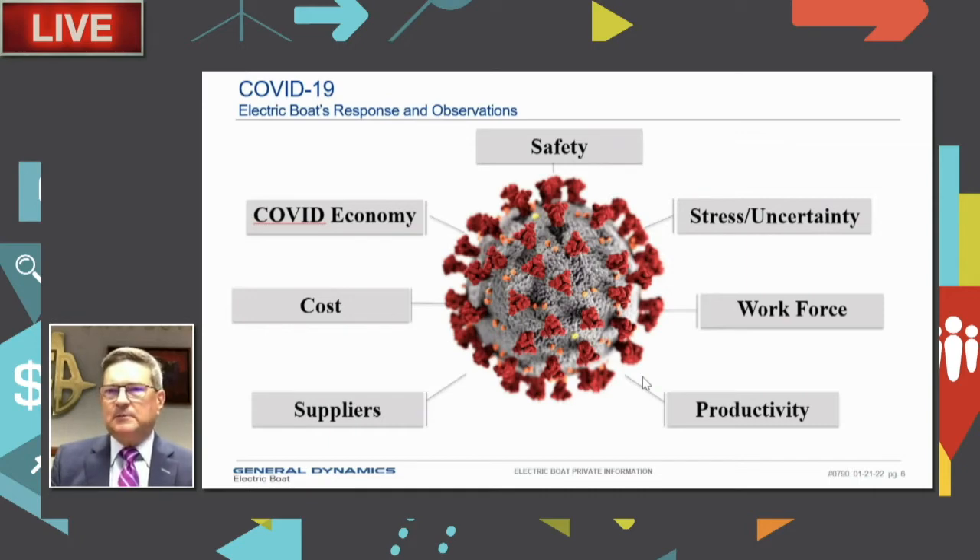Not invoking a mandate was particularly important because had we done so, we would have lost a significant portion of our workforce — one we couldn't afford to lose. We took a carrot approach rather than a stick approach. More recently since Thanksgiving, Omicron has been ravaging Connecticut. About 40% of our all-time COVID cases have occurred in the last eight weeks, with a disproportionate impact on leadership since returning from our Christmas shutdown. The infection rate at EB mirrors the surrounding region.